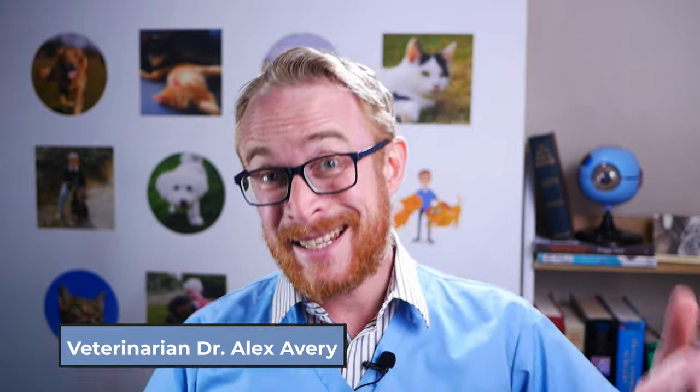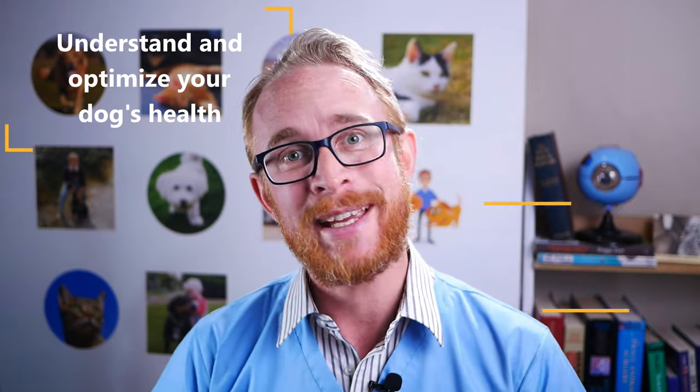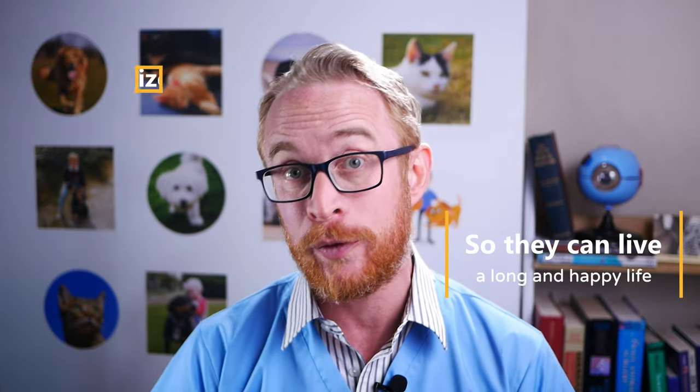Hi, I'm veterinarian Dr. Alex. This is Our Pets Health, where I believe that dogs are part of the family and I want to help you understand and optimise their health so that they can live the long and happy life that you want for them.